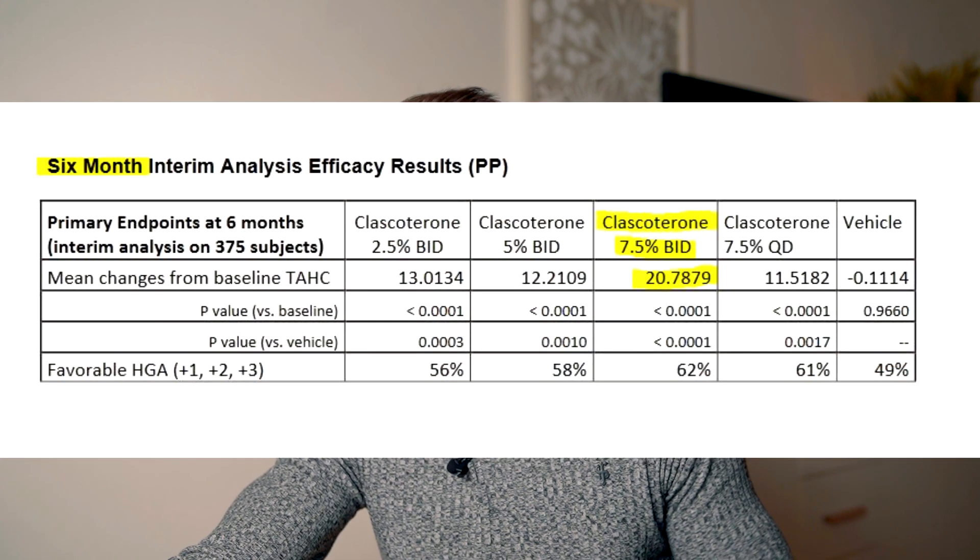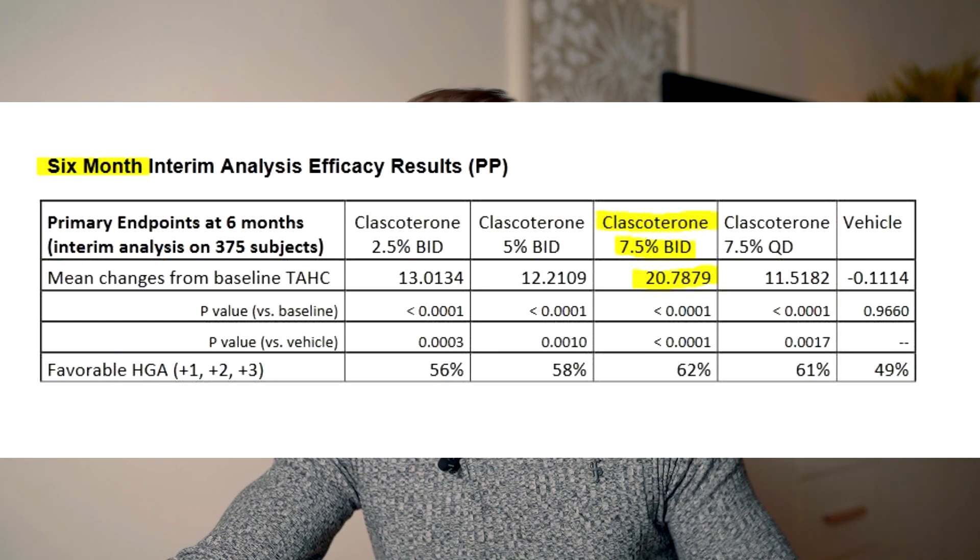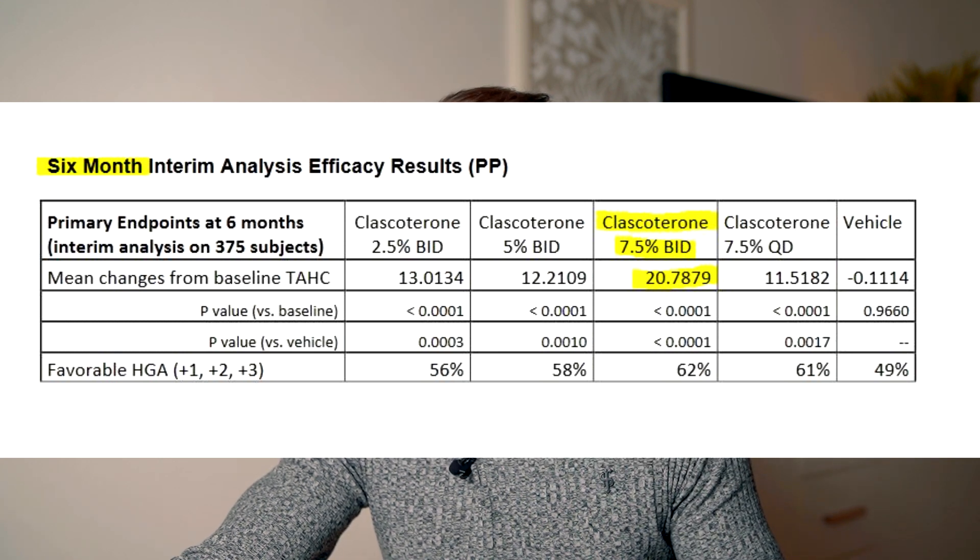Can Brizula 7.5% achieve comparable hair regrowth of 15 to even 20%? It's possible — in fact, it has been shown that by the six-month mark of using 7.5% Brizula twice a day, improvement was 20%. Cassiopeia claims that Minoxidil peaks at the four-month mark, while Brizula peaks at the 12-month mark or even further — but this is only an assumption and has to be proven first.